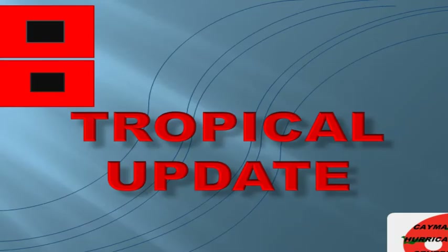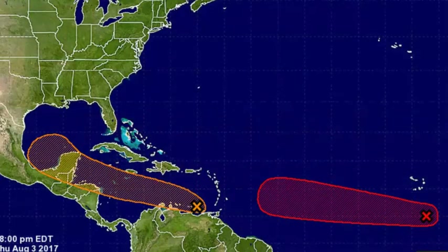Hello and welcome to another tropical update from Cayman Hurricane Center. I'm Adam McDoom and we are continuing our discussion on our two areas of interest out in the Atlantic — one in the Caribbean, one out in the eastern Atlantic. Both areas have a very fair chance of developing into our next two storms of the Atlantic season. Those two names would be Franklin and Gert if we get both of them.